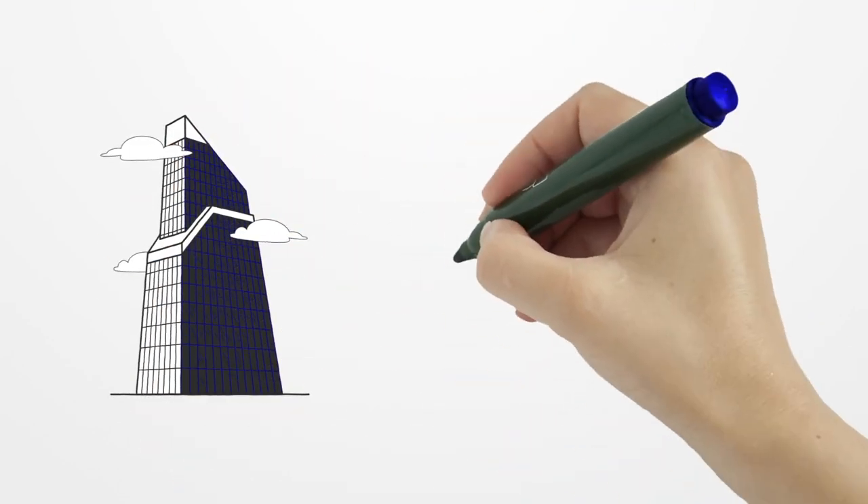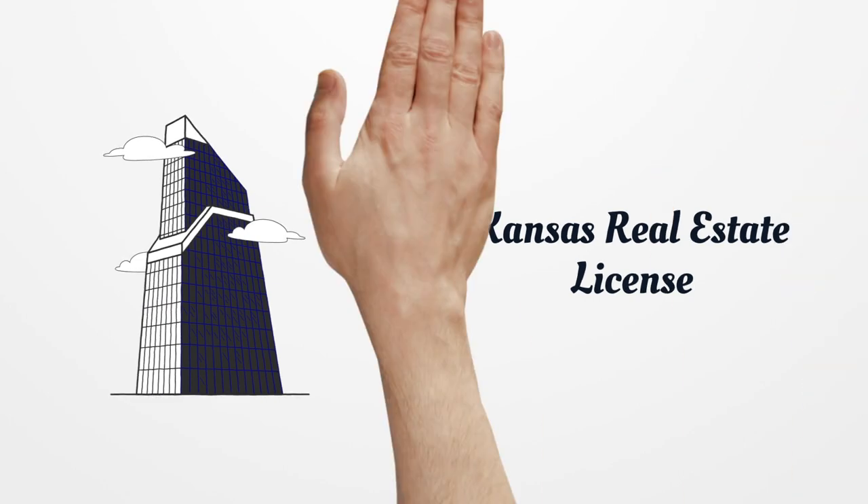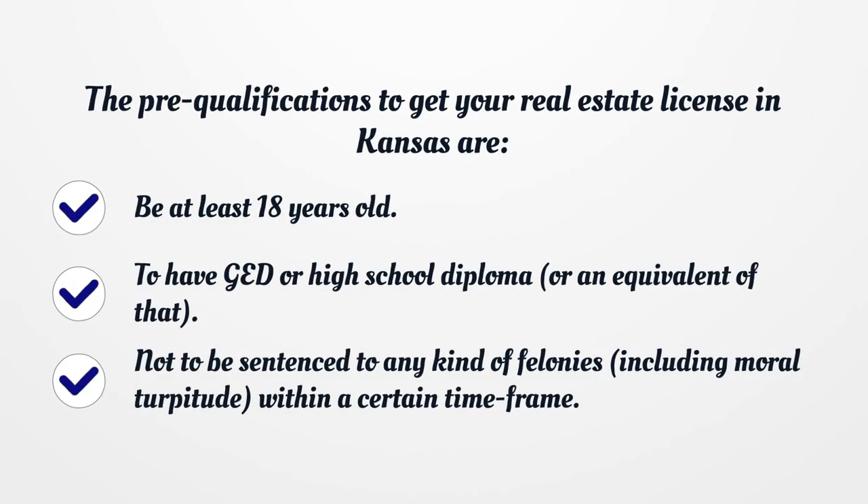Kansas Real Estate License. The pre-qualifications to get your real estate license in Kansas are: be at least 18 years old, have a GED or high school diploma or an equivalent, and not be sentenced to any kind of felonies, including moral turpitude, within a certain time frame.